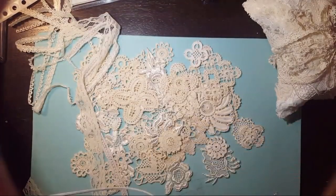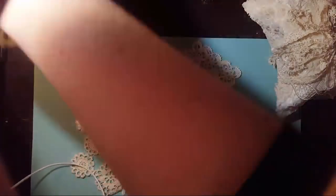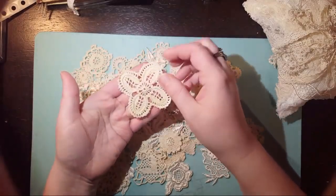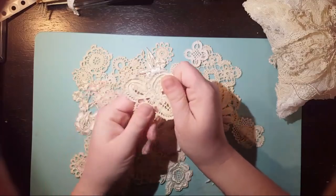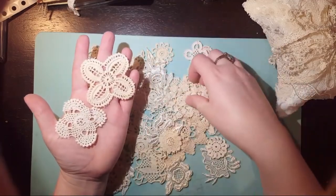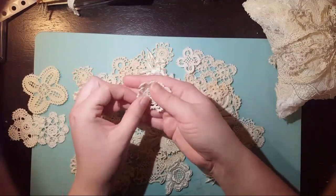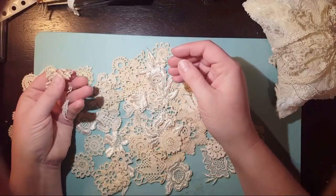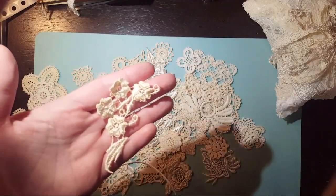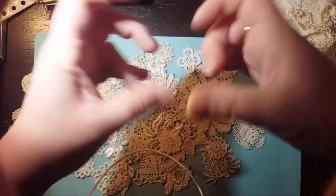If you put two of them and put string around it you can do the little string closure — I'm sure you all know how to do that. It's super easy. You all can make this stuff, it just takes a long time. I also have gotten a whole bunch of little baby doilies from my friend in Istanbul. These ones are tea-dyed but I also have ones that are all white.